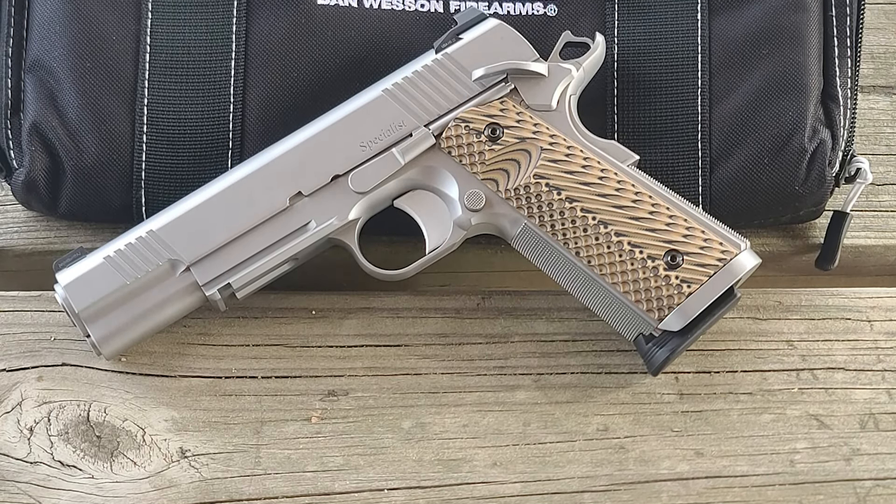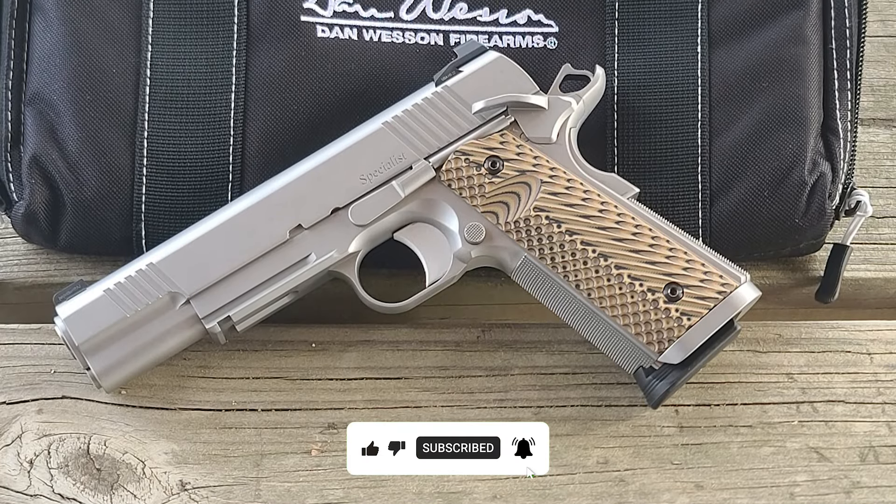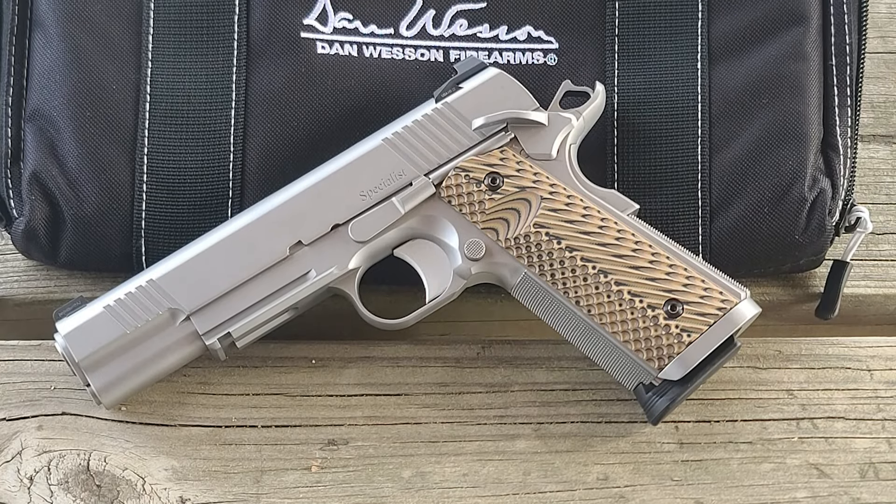Thanks for watching. If you want to see more gun videos like this, just click the subscribe button and notification bell. Take care and stay safe.